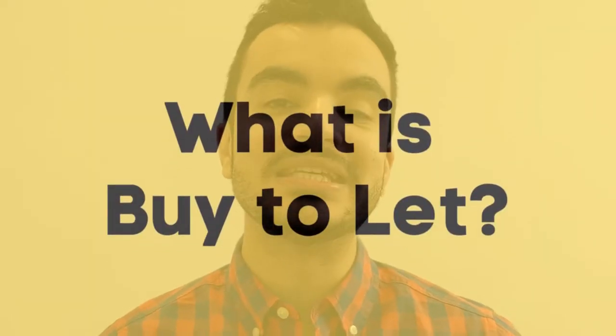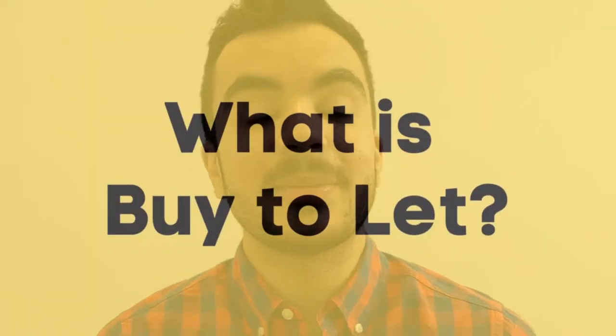A buy-to-let property is a house or a flat that a person gets if they want to start earning rental income from that property. This means you buy a house without the intention to live in it — instead you rent it out to tenants, who pay rent, and you receive this rent as an income.